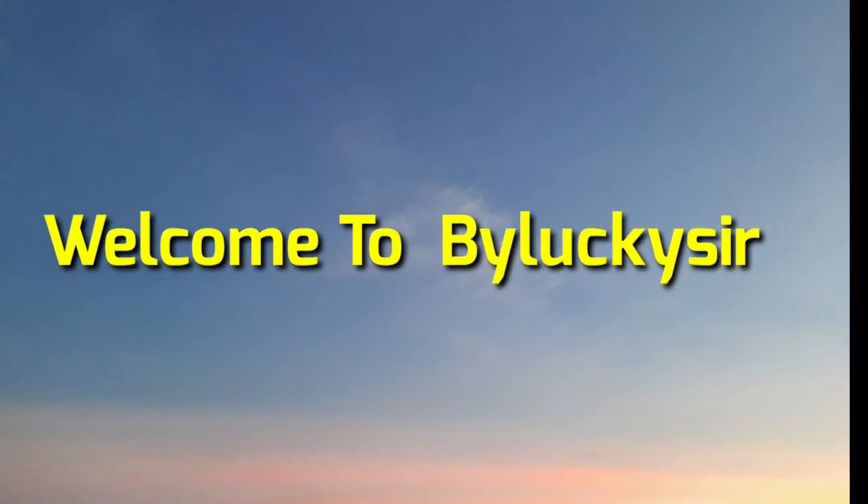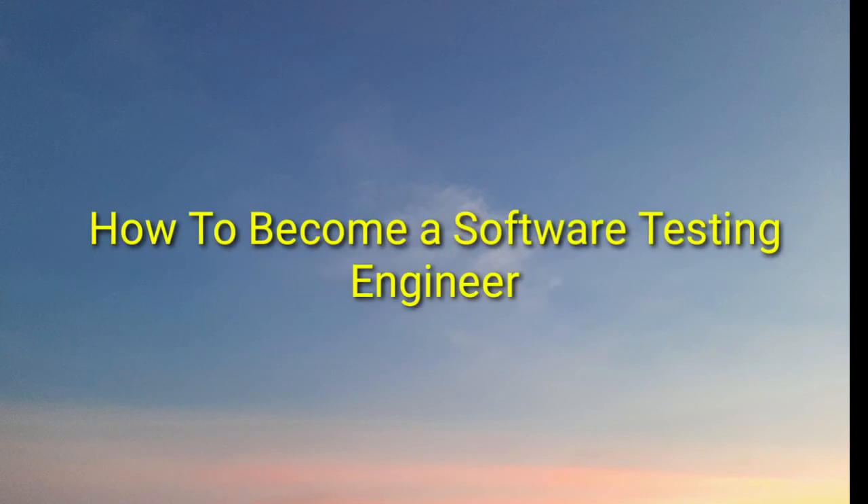Hi everyone, this is Lakshman. Welcome back to our YouTube channel. In this video I am going to talk about how to become a software testing engineer, or what are the skills required to become a software engineer to get a job initially.